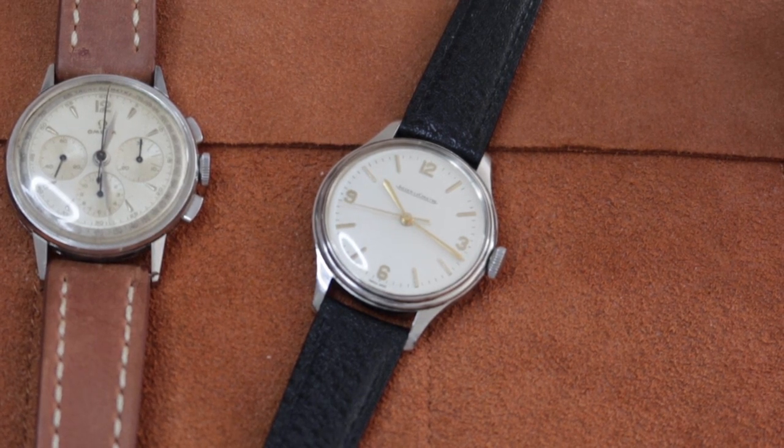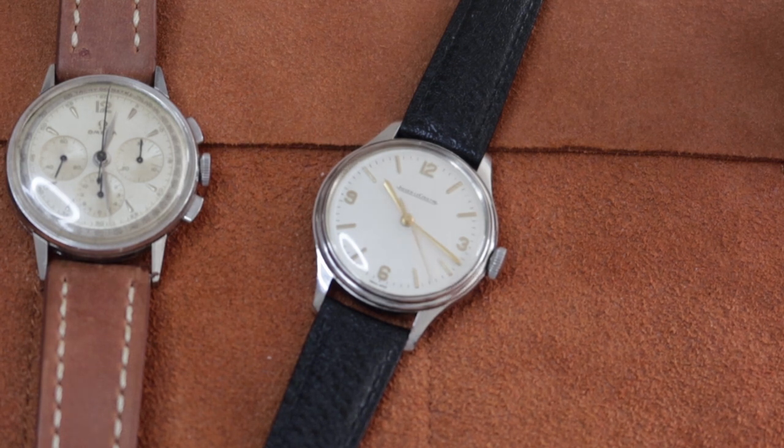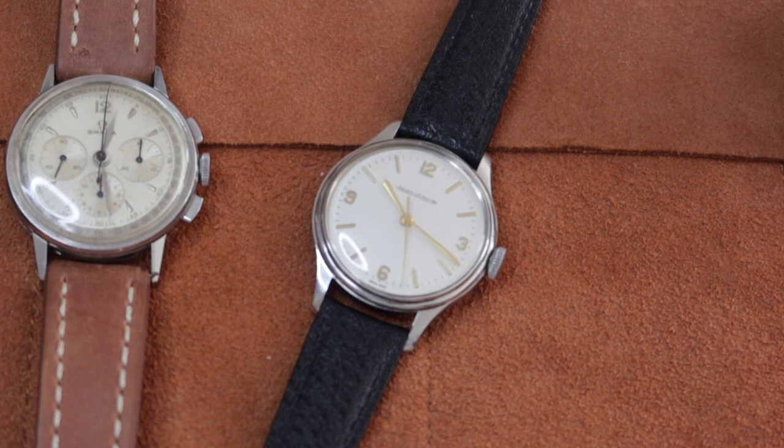It's one of the finest movements that's ever been produced. The 478 caliber was introduced in 1945, just post the Second World War, and is in very close relation to the Caliber 479, which was used in the Jaeger-LeCoultre Mark X pilot watches delivered to the British RAF in 1945. The only difference is that the 479 movement had a subsidiary seconds hand instead of a center-seconds hand, which you see in the 478 movement in this piece. The movement finishing on this is absolutely incredible and demonstrates why I think Jaeger-LeCoultre is one of the most important watch manufacturers out there.